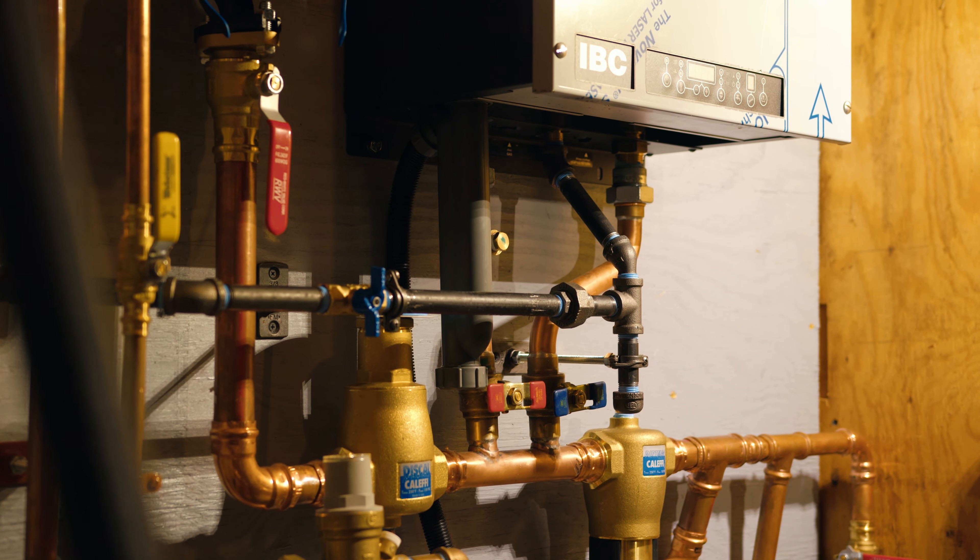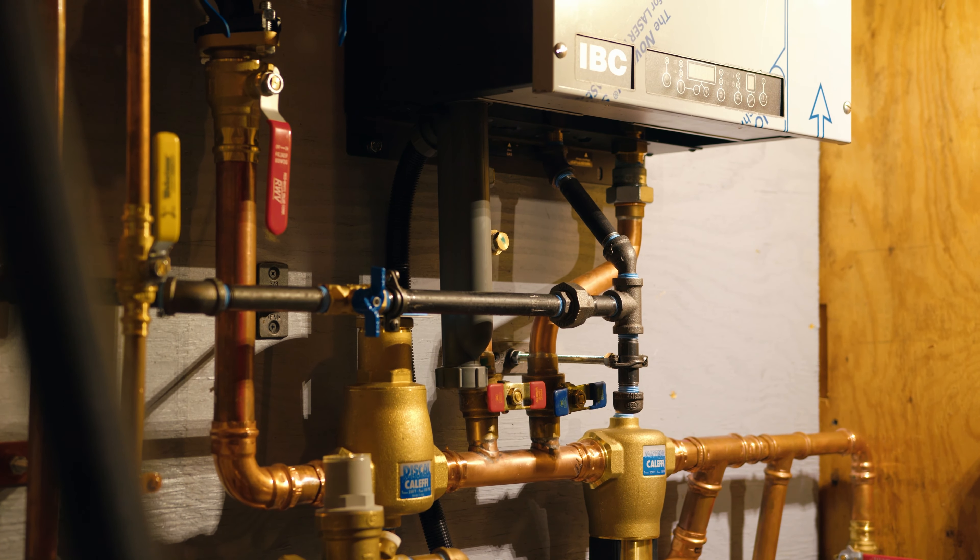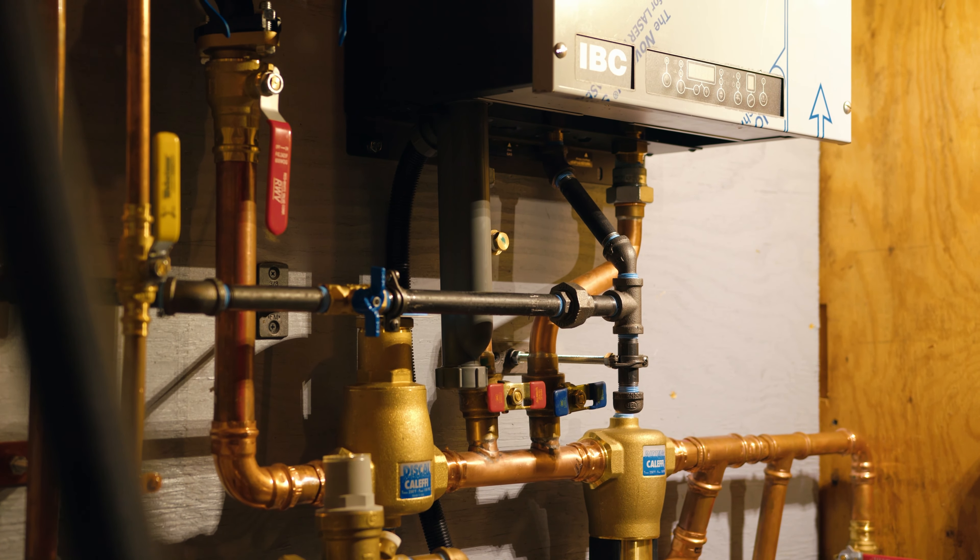Technicians are expected to remove — if it's a boiler — remove the water, disconnect the piping, remove the boiler, and remove the oil tank. Then they install the new unit, reconnect everything, and make sure the system is operating.